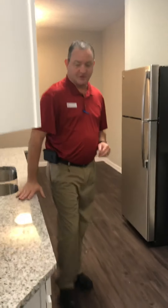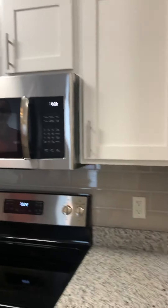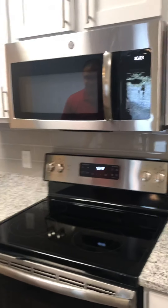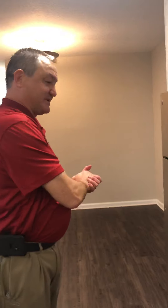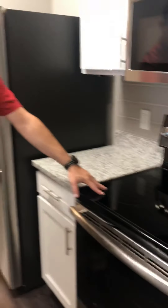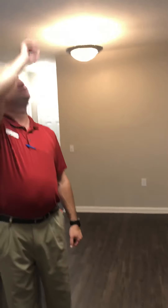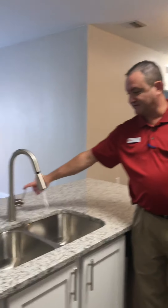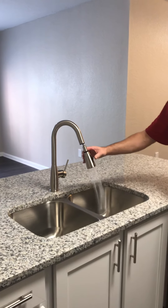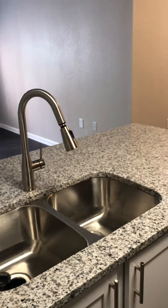We have beautiful granite countertops in the kitchen as well as the bathrooms. Nice white cabinets. Stainless steel appliances. Our freezers do have ice makers in them. We have a glass top stove. Upgraded light fixtures as well. We have upgraded plumbing fixtures. And of course the dishwasher.